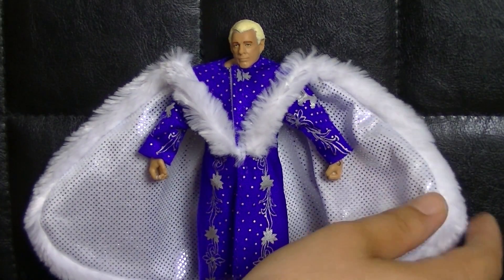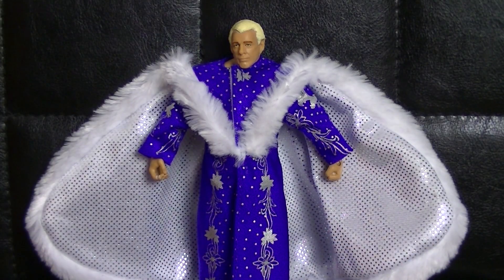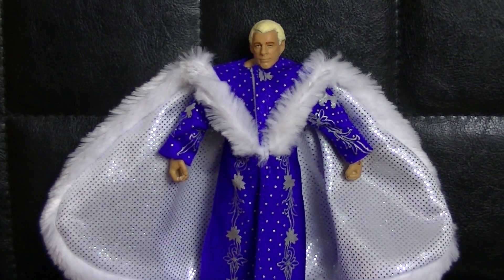Die Robe ist super verarbeitet – auch hier an der Seite, schön Steifigkeit reingebracht. Die Flügel werden definitiv nicht einklappen. Coole Figur, könnte man auch fast falschrum hinstellen, ist ein Blick wert. Ric Flair – ich habe es jetzt schon tausendmal gesagt – willkommen in meiner Sammlung.